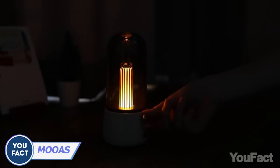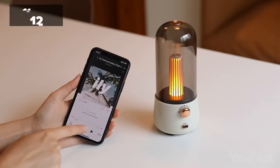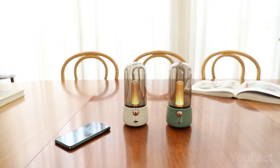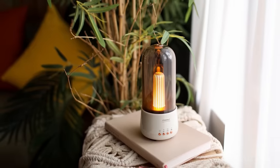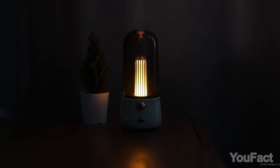The other speaker resembles a retro oil lamp. It uses Bluetooth 5.0 to pair with devices within a 32-foot range, providing clear stereo sound through 360-degree omnidirectional speakers. The 1800 mAh battery gives up to 10 hours of playback time. Adjust the brightness using the control knob and enjoy a cozy flame mode.